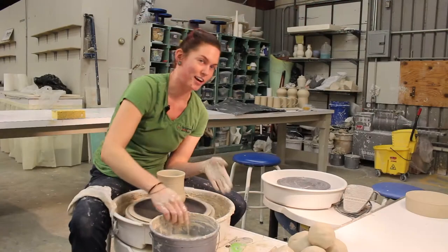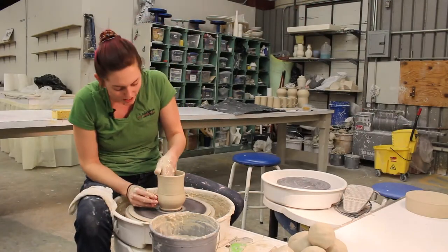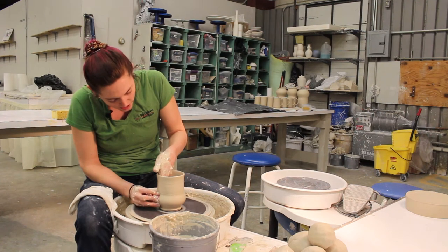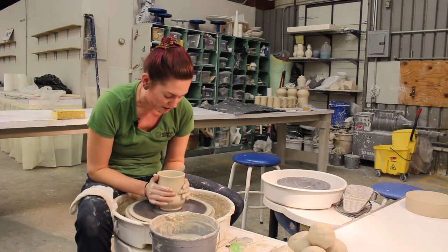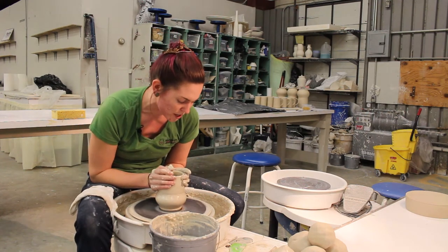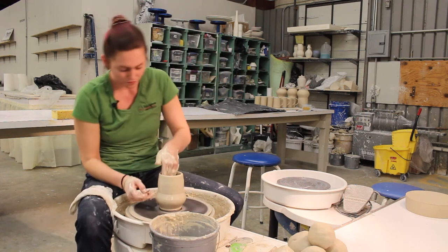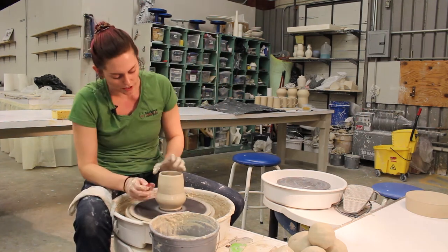Starting with one form and then ending up with another just by putting slices in it — those are the two ways that I personally am really inspired by pottery: just the different things that you can do with it. It's kind of a medium that's sort of limitless, not only via the shapes that you can make, but also the things that you can do with it. It goes way beyond functional ware.